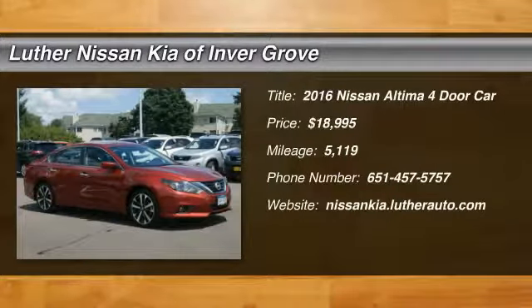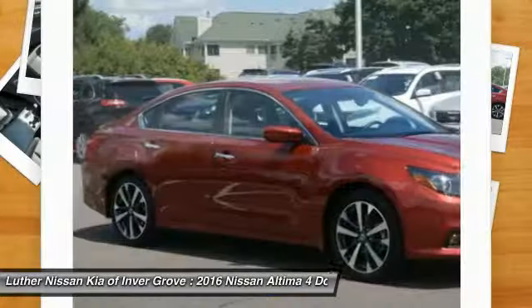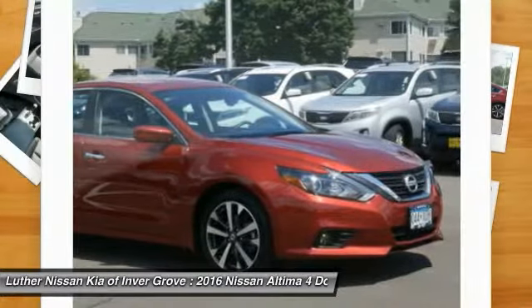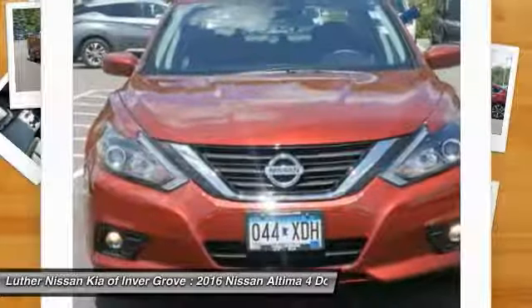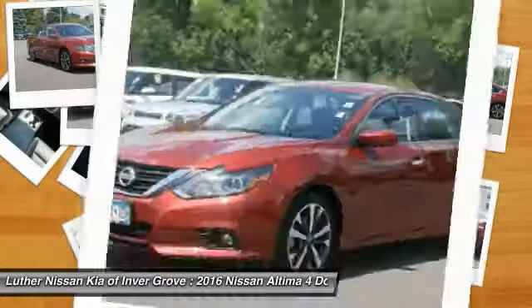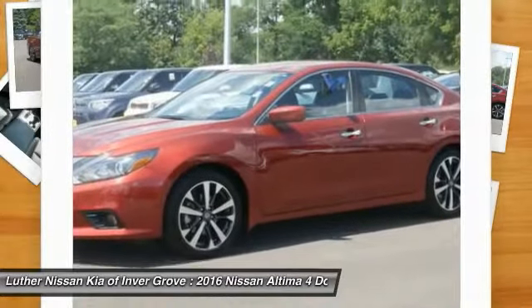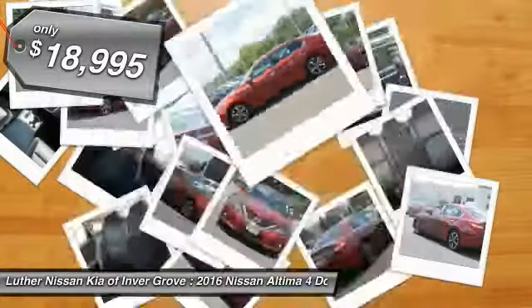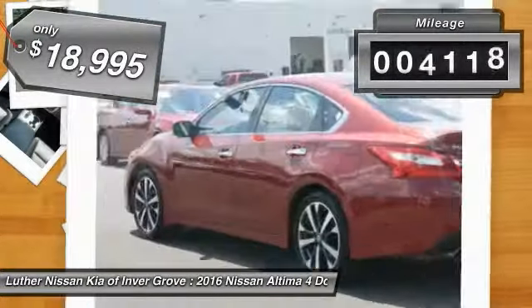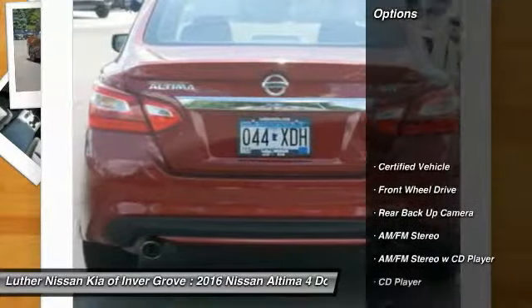The Nissan Altima offers advanced features to make life easier, including push-button ignition, which comes standard. Combine that with a powerful V6 or efficient 4-cylinder engine, 6 standard airbags, and over 5,000 quality and performance tests, and you'll see the Nissan Altima is made to drive and built to last, and is priced below $20,000. This vehicle has less than 6,000 miles. Here are some of this vehicle's great options.